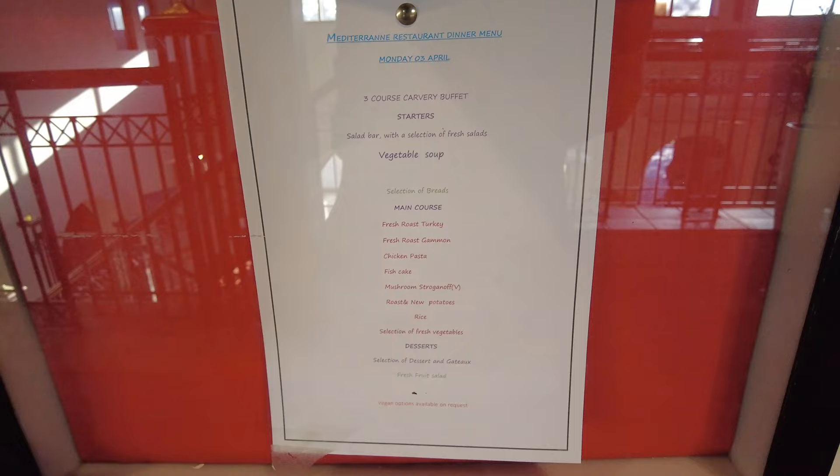So what have we got for dinner tonight? We've got a carvery - not bad. There's a carvery, a fish option, and a veggie option. You also get desserts, a salad bar, and a starter - not bad really.